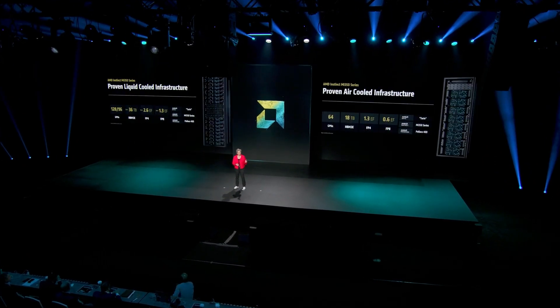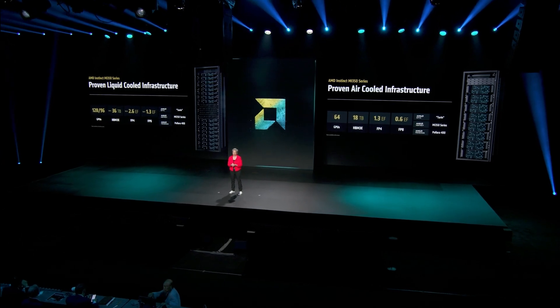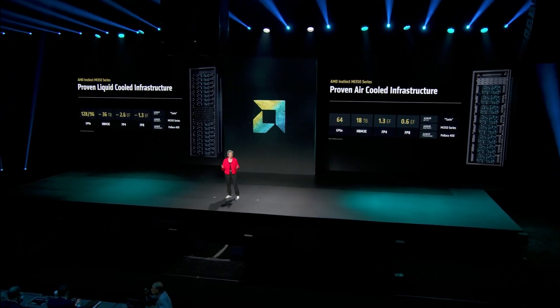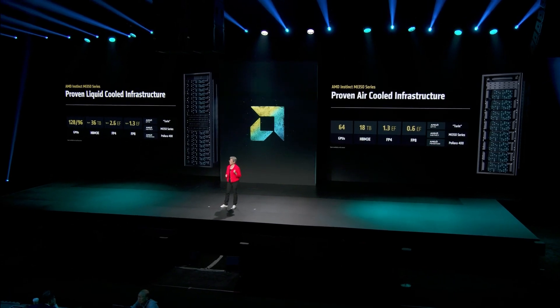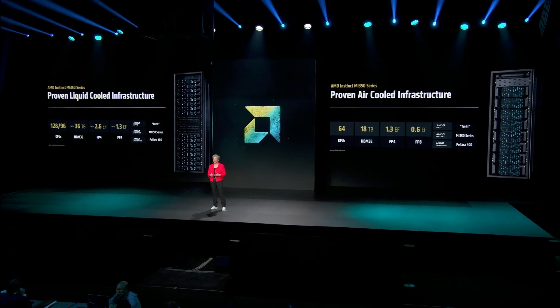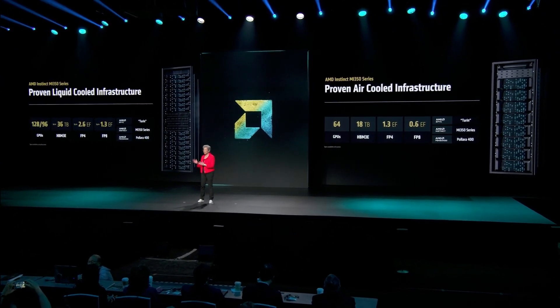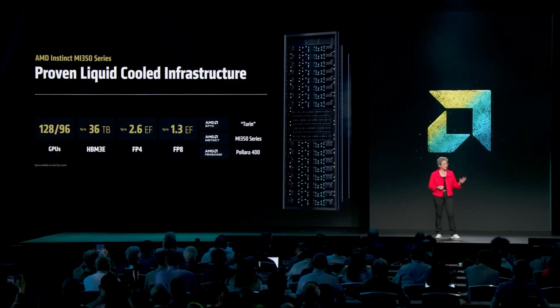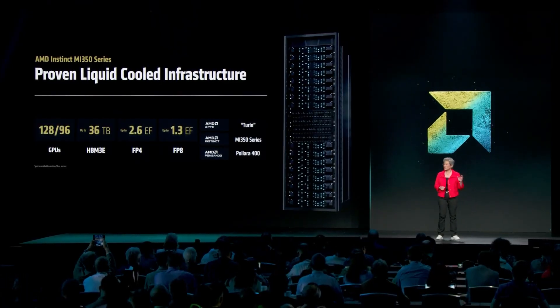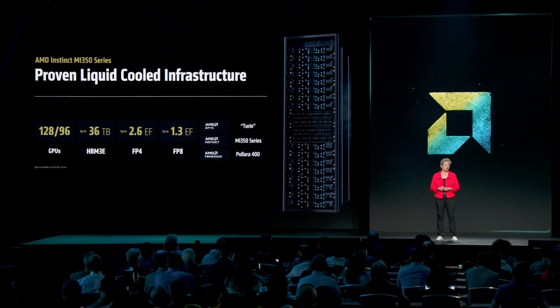As we talk about solutions, we want to make this super easy to use. With the MI-350 series, OEMs and ODMs are launching racks built entirely on AMD technology for the first time. We're combining fifth-gen EPYC CPUs, Instinct MI-350 GPUs, and our Pensando NIX in an integrated solution. These are all OCP-compliant designs, so they drop right into existing infrastructure. In some of the densest environments, we have liquid-cooled racks that can scale up to 96 or 128 GPUs, delivering up to 2.6 exaflops of FP4 compute and 36 terabytes of HBM3e memory.